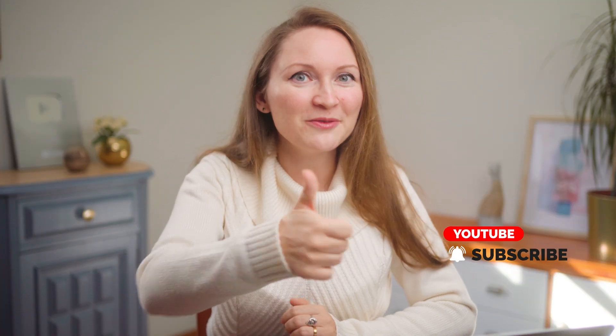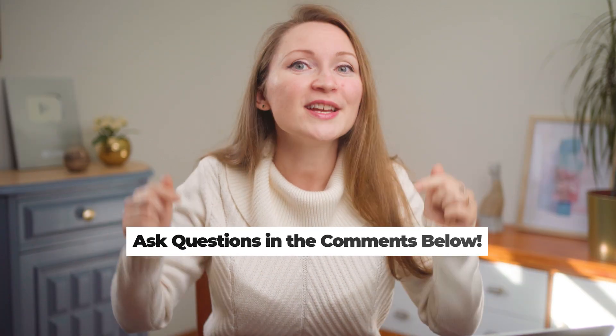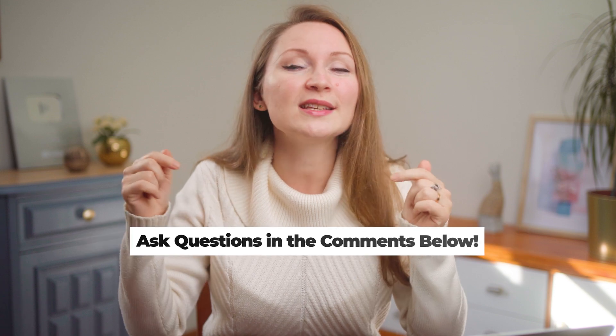If you found this video helpful, give me a like, and if you have questions, the best place to ask is always in the comments below. I also have a free on-demand Pinterest class you can watch through the link in the description, and I'll leave you with a link to my video where I share how I get over 80,000 monthly visitors to my site from Pinterest for free. Click up there and I'll see you in the next one.